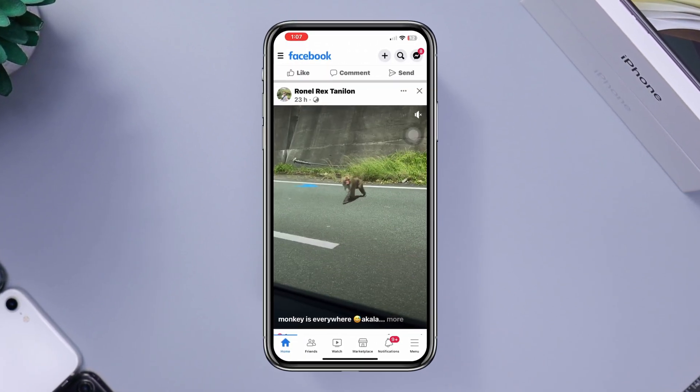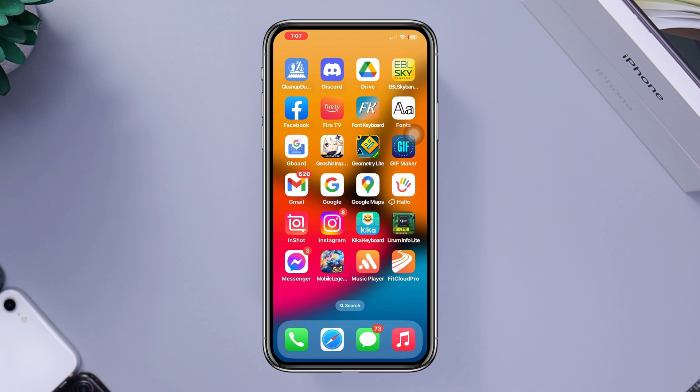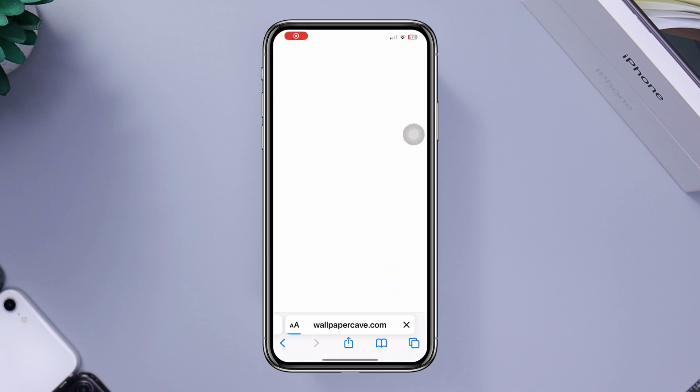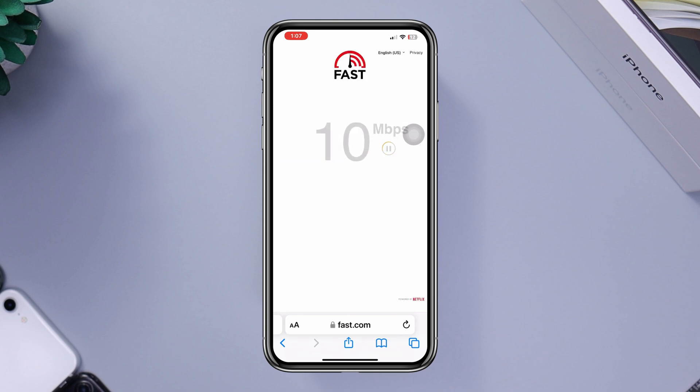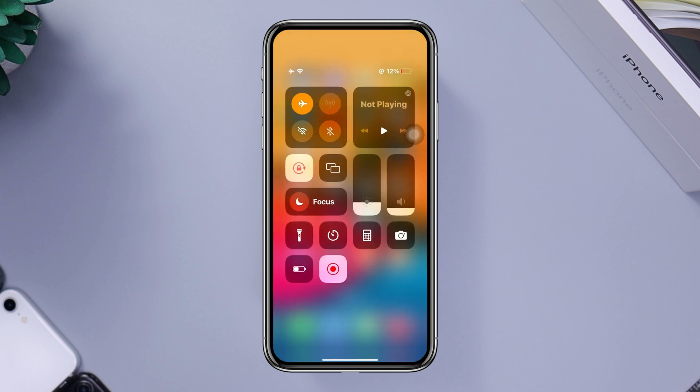Solution one: speed test your internet speed. Open a browser, type 'internet speed test', and check your internet speed. If your internet is poor, enable airplane mode for 10 seconds, then turn it back on.